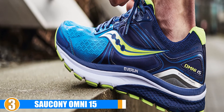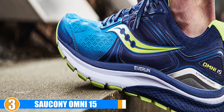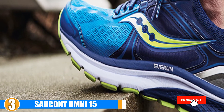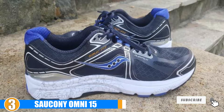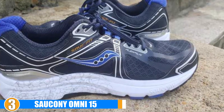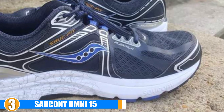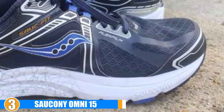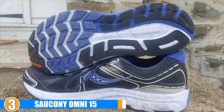Stability: since these running shoes are well cushioned, they offer great stability as well. Durability: the outer sole will provide you with good traction. It's designed to be flexible yet provide an ample amount of traction as you run. This is a quality and durable running shoe that will last a long time.